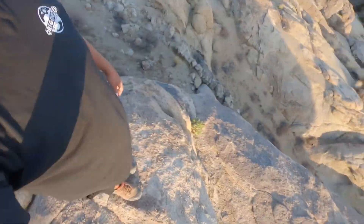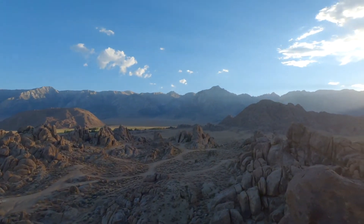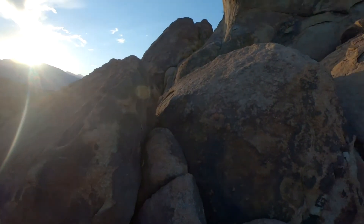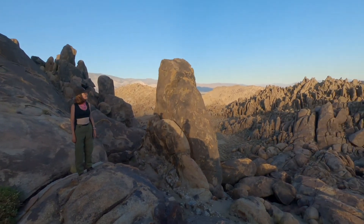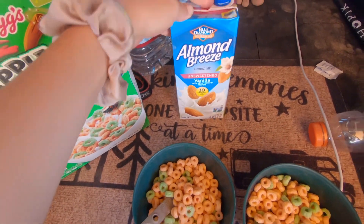We made it! Hell yeah! This morning we're going to head into Bishop, but first we're going to have ourselves a nice hearty breakfast of Apple Jacks — and of course the almond milk.